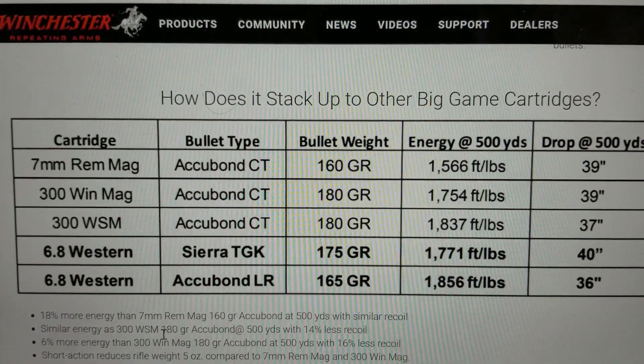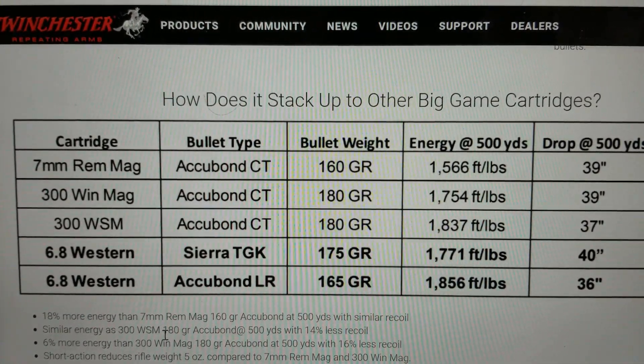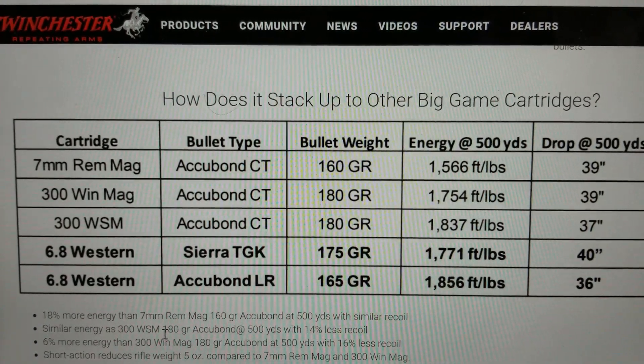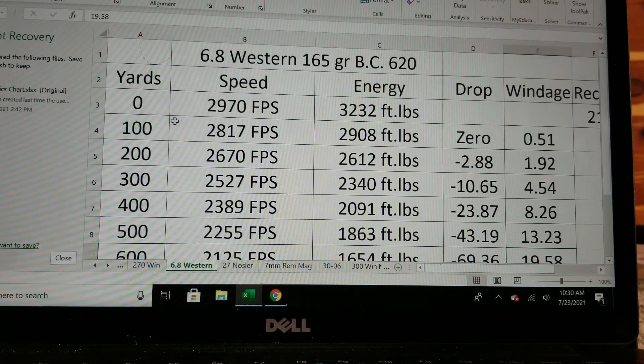Let's make this a little more fair. I'm going to use the 175 grain AccuBond Long Range bullet for the 7mm Rem Mag and see if it actually has more energy. First, I wanted to show the 6.8 Western ballistic chart. Using the 165 grain AccuBond Long Range with a BC of 0.620 and a muzzle velocity of 2,970 fps, you're getting energy of 3,200 foot-pounds. That's 30-06 energy, but this is going to hold its energy much better than a 30-06, making it much better for long-range shooting.